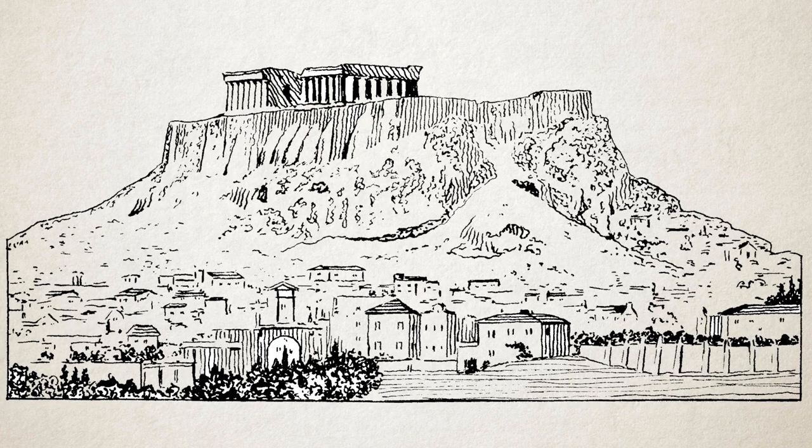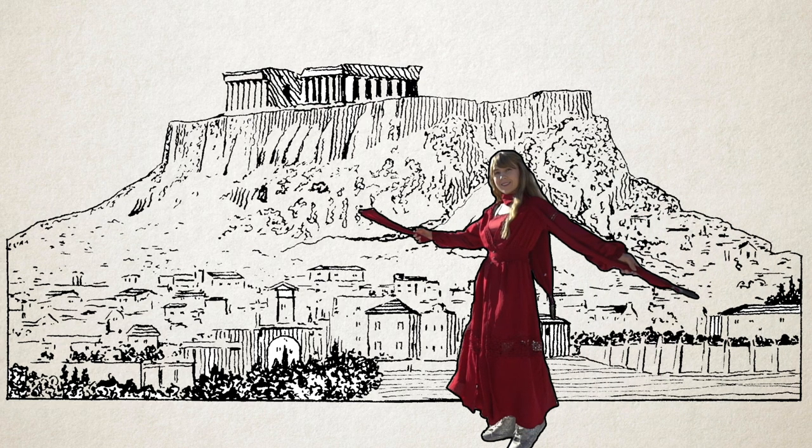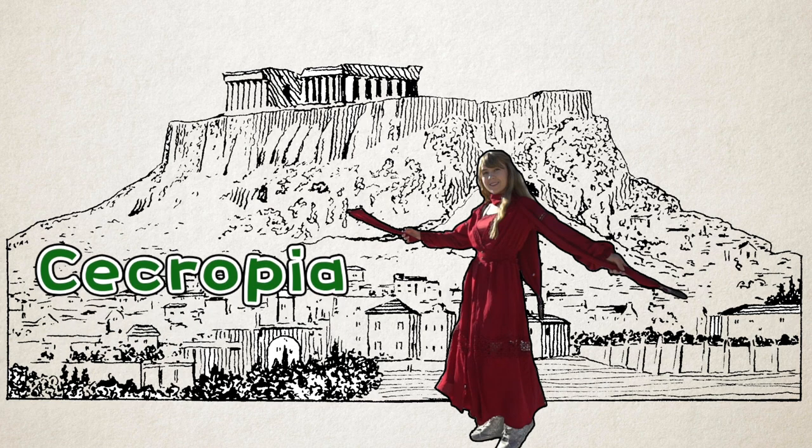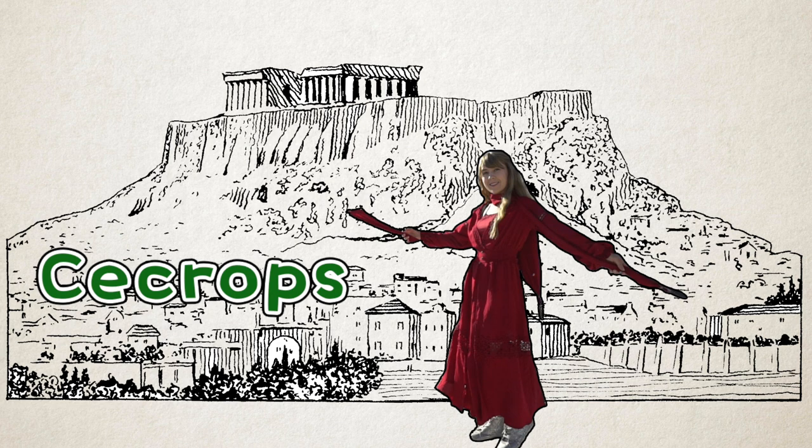The Acropolis of Athens contains the remains of several ancient buildings of great architectural and historic significance. During ancient times it was known as Caecropia, named after the legendary serpent man Caecropa, who was the first Athenian king.